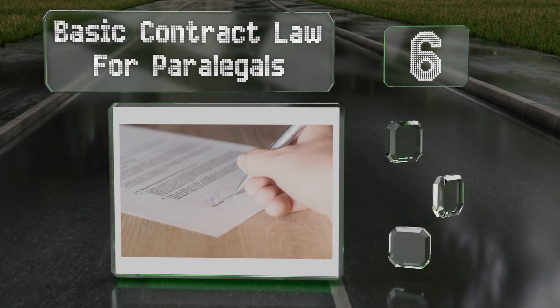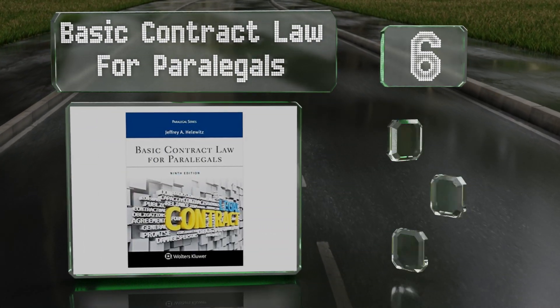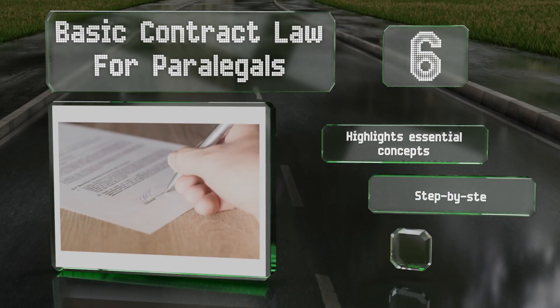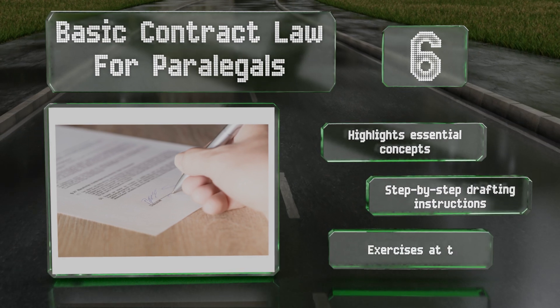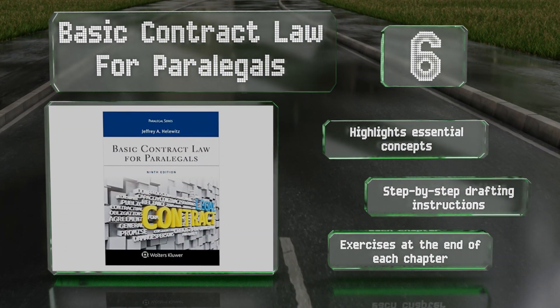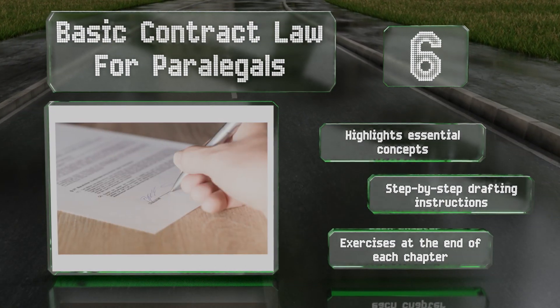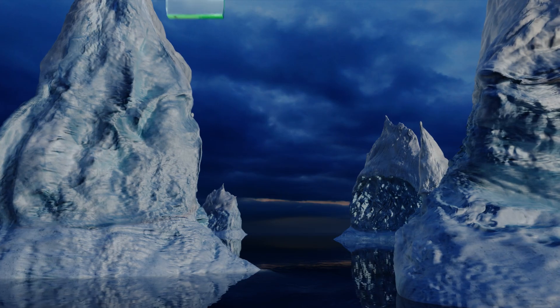Moving up our list to number six, Basic Contract Law for Paralegals combines real-world examples with key principles to prepare readers for the workforce. It covers topics ranging from acceptance and consideration to promissory estoppel and anticipatory repudiation. It highlights essential concepts and offers step-by-step drafting instructions along with exercises at the end of each chapter.